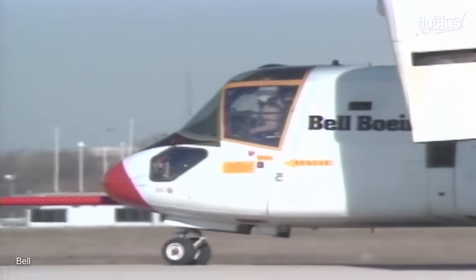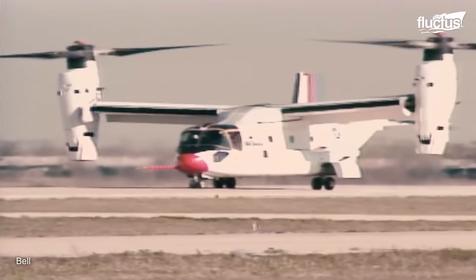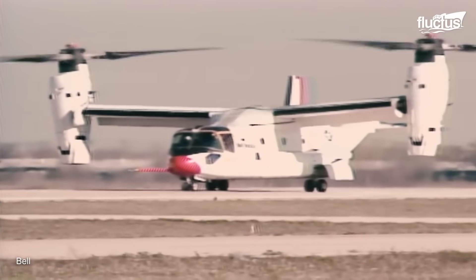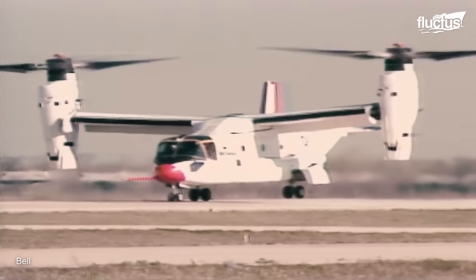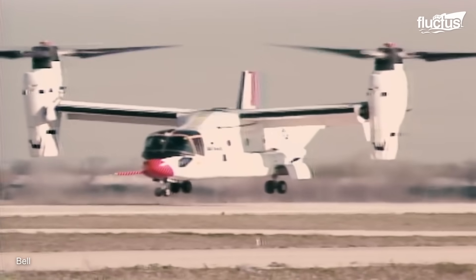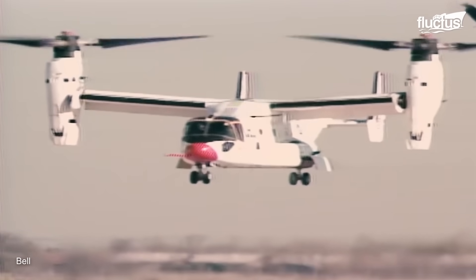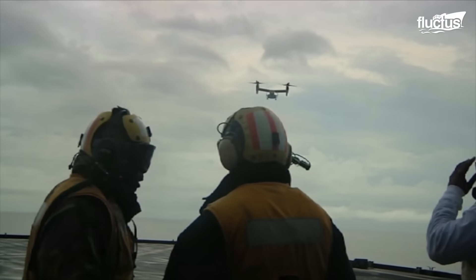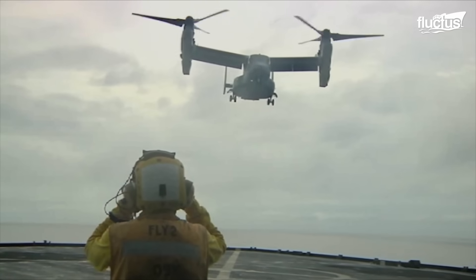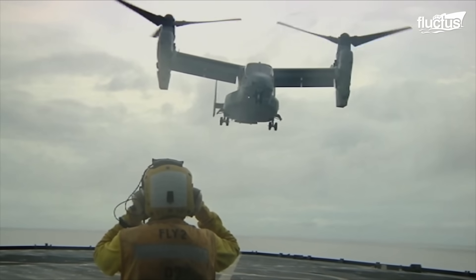Eventually, the company began experimenting with tilt-rotor aircraft like the V-22 Osprey, which combined the best features of both helicopters and airplanes to create an entirely new type of aircraft. Introduced in the early 2000s, the Osprey quickly evolved into one of the most valuable aircraft in the U.S. military.